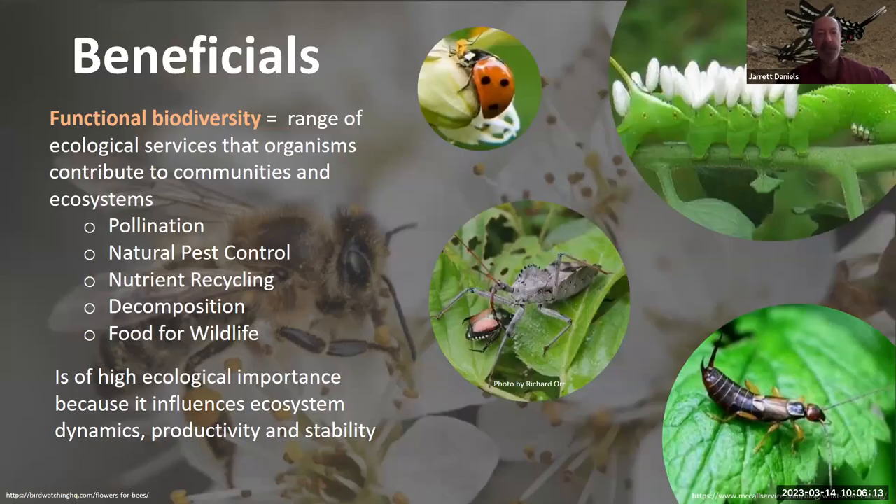Insects provide key benefits that substantially outweigh any negatives. They're key to functional diversity on this planet, contributing ecosystem services to natural lands, agricultural lands, and urban landscapes — including pollination, natural pest control, nutrient recycling, and decomposition. Insects are also fundamental to the food web. Everything from migrating birds to small and large mammals, and other invertebrates, feed on insects at one life stage or another. They're of really high ecological importance because of the roles they play in the world around us.